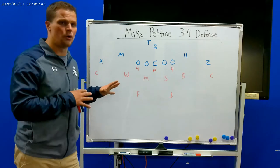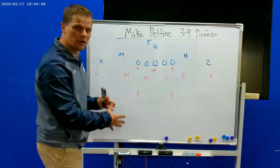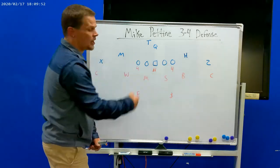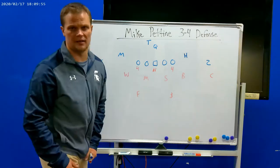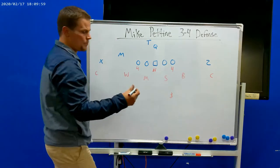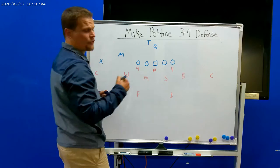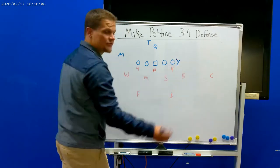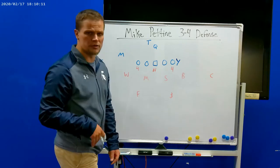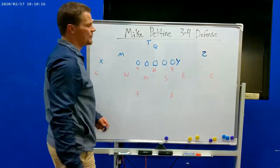Do not expect to see a whole lot of base at all this week against Minnesota, and here's why. Base works pretty well for a balanced formation with two-by-two and a single — 10 personnel, one running back, no tight end. Minnesota does not like to run 10 personnel hardly at all, so it's going to force Pettine to get out of base, which he's fine with. Minnesota loves using tight ends — 11 personnel, 12 personnel, 22 personnel — loves having tight ends on the field.